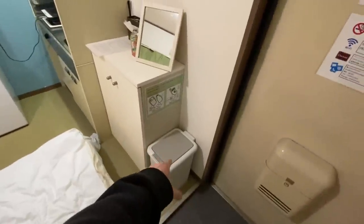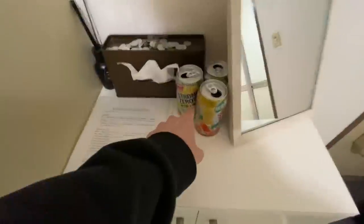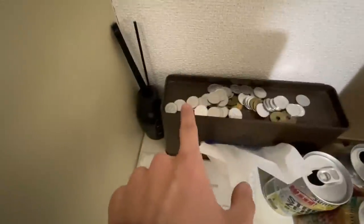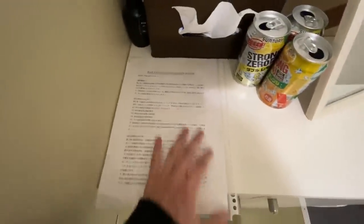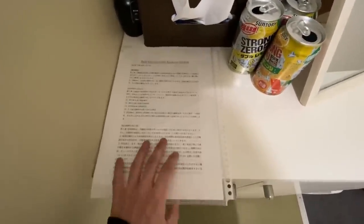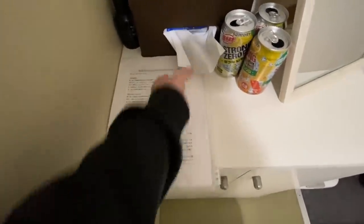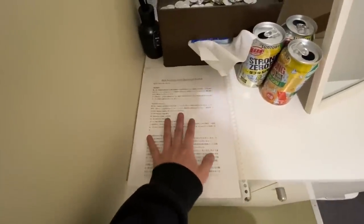Moving along the wall, we have the trash can right here — I just took out the trash before this video. Then there's a mirror, three alcohol cans because I've been drinking a little bit, a pile of 1 yen and 5 yen coins I have yet to use, and apartment rules in Japanese that I can't read. They do have an English translation online — I have been abiding by it, that was a joke. Got some incense sticks right there.